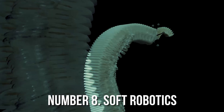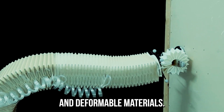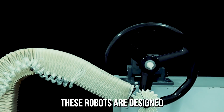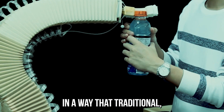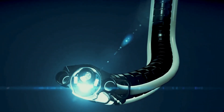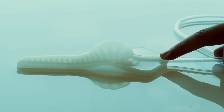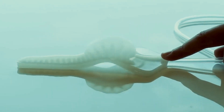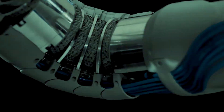Soft robotics is a field of robotics that focuses on the development of robots made of soft, flexible, and deformable materials. These robots are designed to interact safely with humans and their environments in ways that traditional rigid robots cannot. Soft robots are typically made of materials such as silicone, elastomers, or polymers that can deform and change shape in response to external stimuli such as pressure, temperature, or magnetic fields. These materials are combined with sensors and actuators that allow the robot to sense its environment and move in response to it.